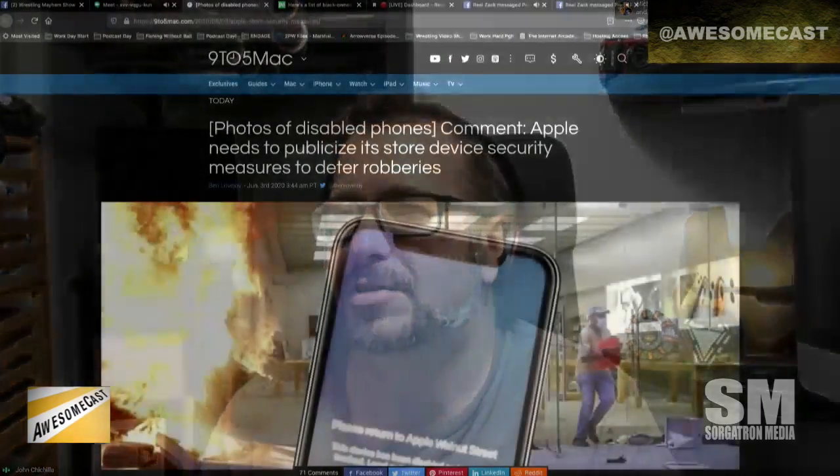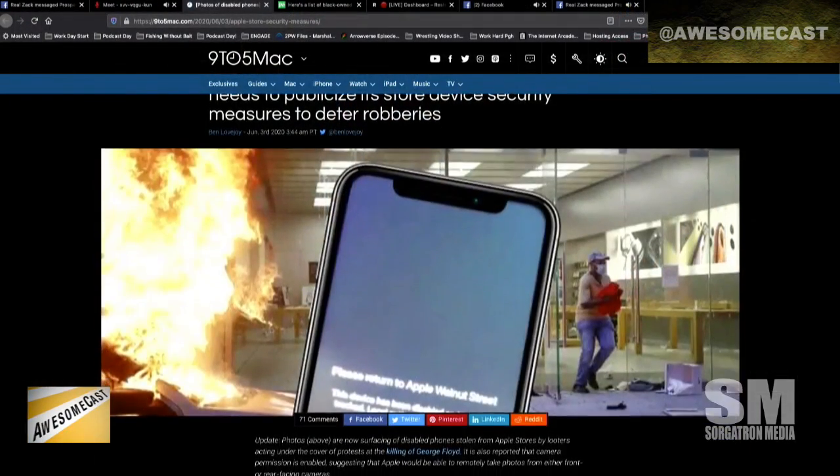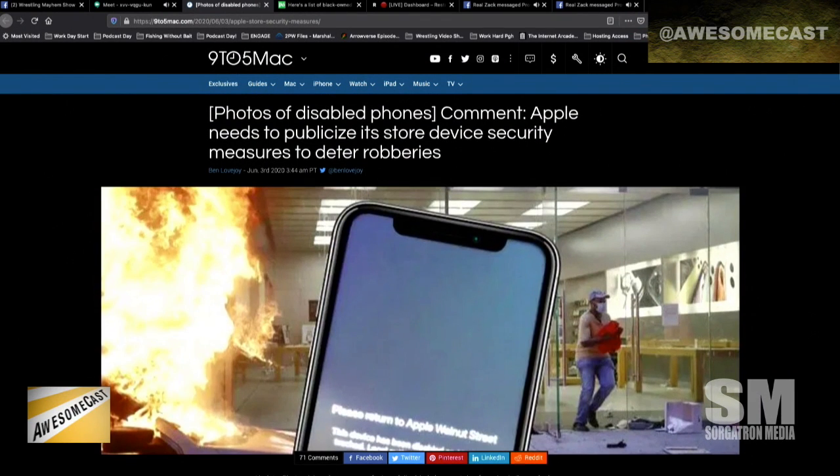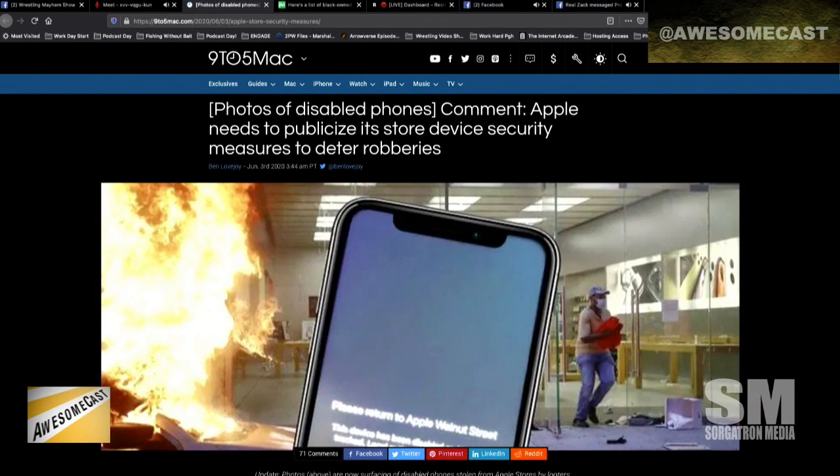Something about looters working under the guise of protests — they had stolen a bunch of stuff from various Apple stores. The interesting thing on 9to5Mac, if you look at the picture, the message on the device says 'Please return to Apple Walnut Street,' and the store kind of looks like our Apple Walnut Street store.